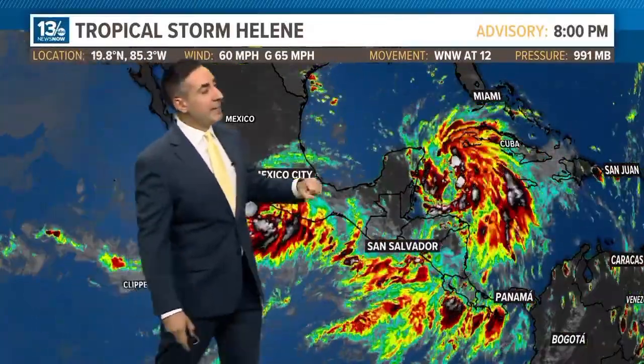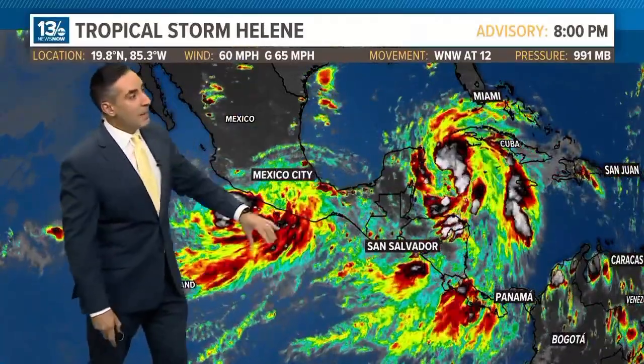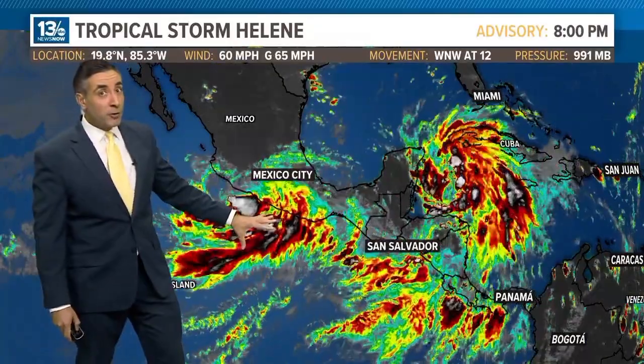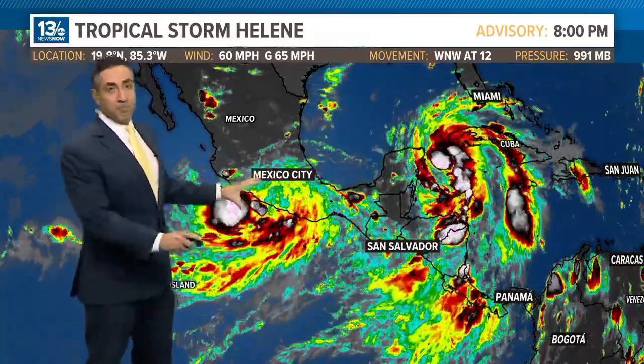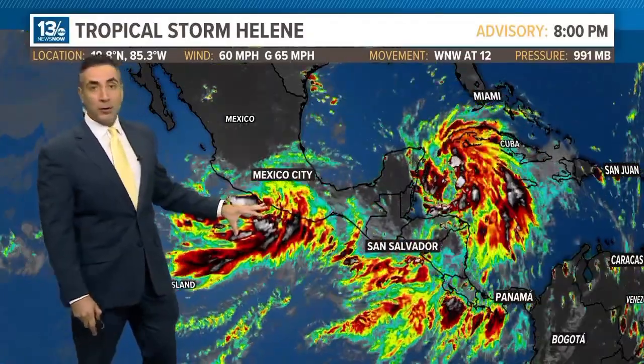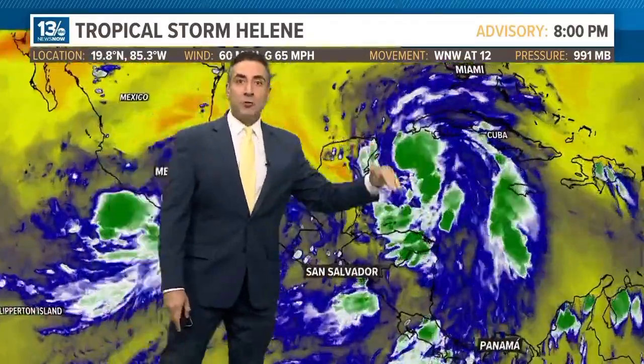Yesterday, what was influencing it? An upper level low to the northwest of Helene's center. We also had Hurricane John in the eastern Pacific, which made landfall in southern Mexico as a major hurricane. It has really been sheared apart by the enhanced terrain in southern Mexico and is now just a remnant low. Since it has weakened, the wind shear from it has really lessened.